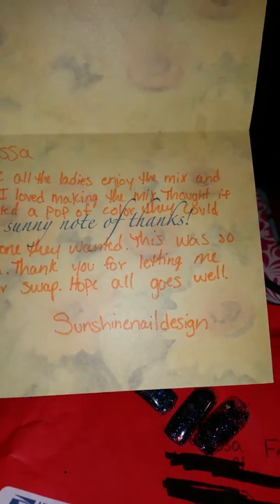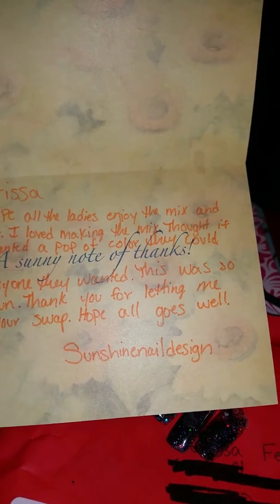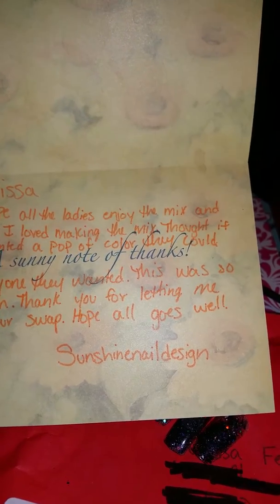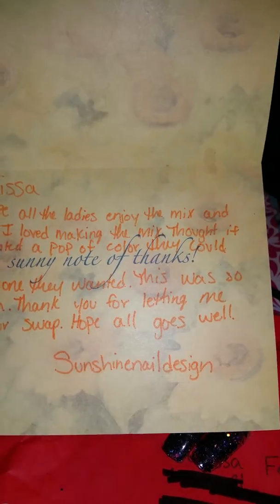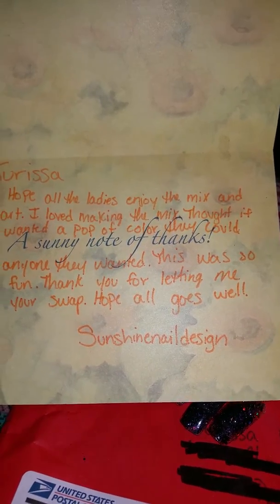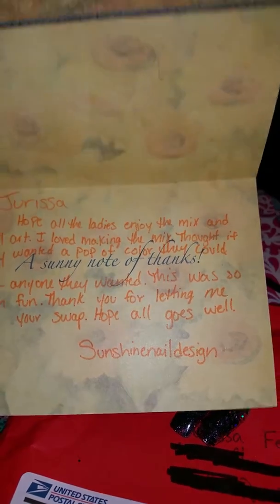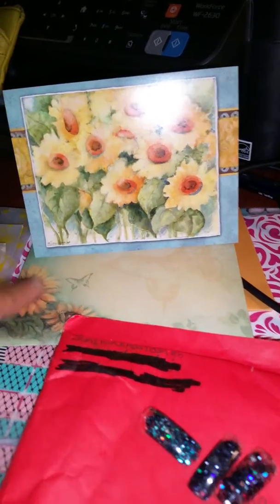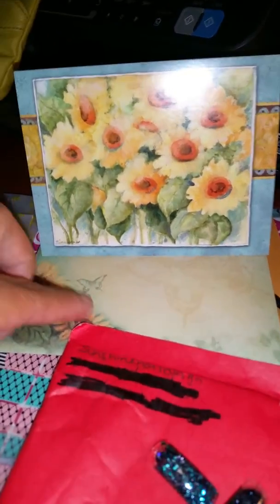That was a little extra gift she sent. I'm going to read her little note. It says: 'Jerusa, hope all the ladies enjoy the mix and nail art. I loved making the mix — they wanted a pop of color, they could pick any one they wanted. This was so much fun, thank you for letting me join your swap. Hope all goes well — Sunshine Nail Art.' I love her little card and the little flower, it's so pretty!